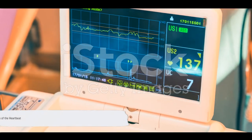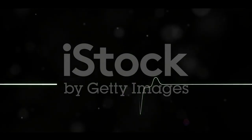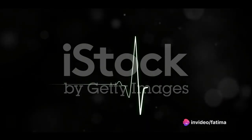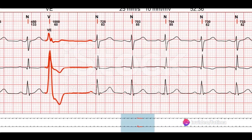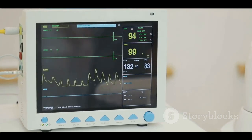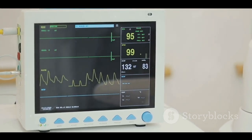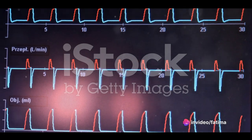Each wave represents a different phase of the heartbeat. The P wave signals the start of the heartbeat as the upper chambers of the heart contract. The QRS complex follows, representing the contraction of the lower chambers. Finally, the T wave signals the end of one heartbeat and the start of the next. Together, these waves form a rhythm — the heartbeat's melody.